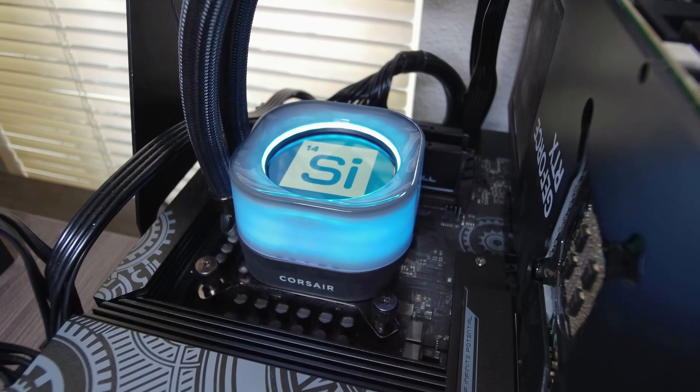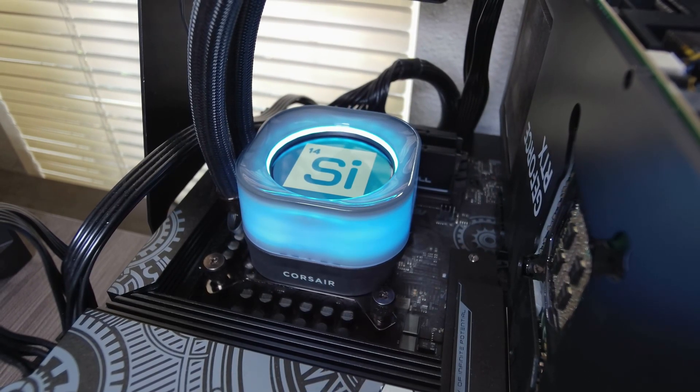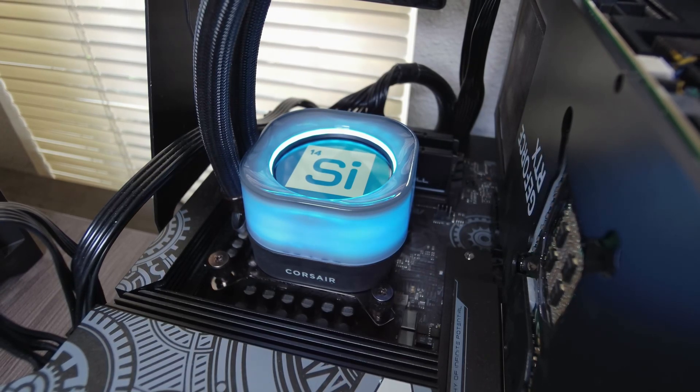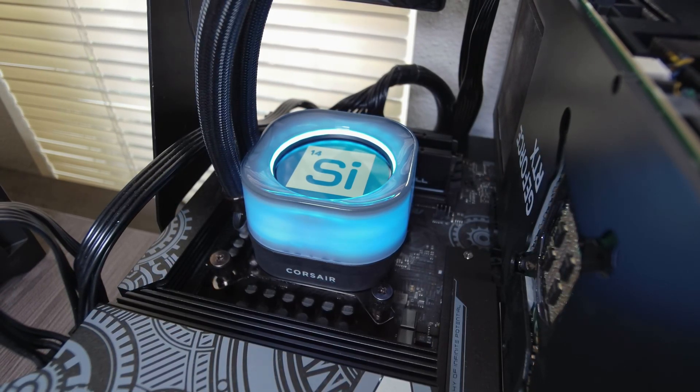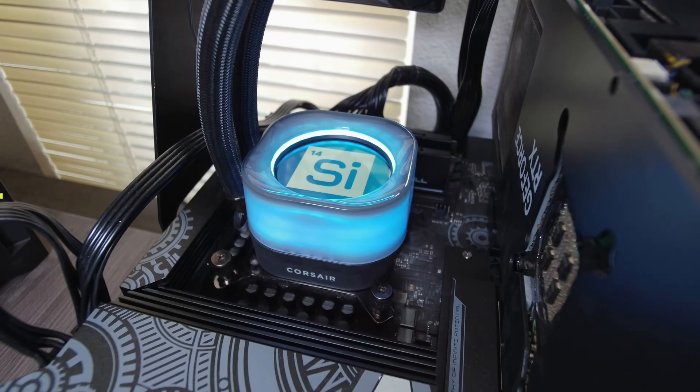For comparison, we tested the O7000 against Seagate's FireCuda 530 and Corsair's MP600 Pro XT, two top-end PCIe 4.0 SSDs from well-established brands. We also tested Seagate's PCIe 5.0 drive, the FireCuda 540, for additional comparison. With that, let's look at the testing data.